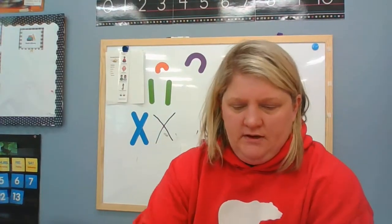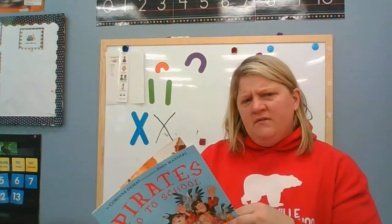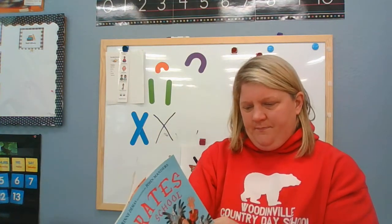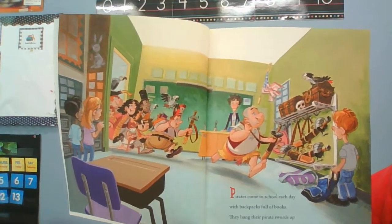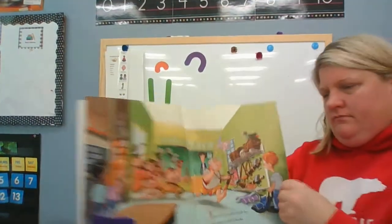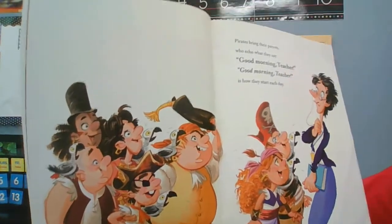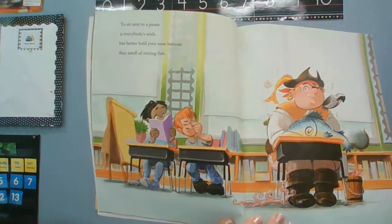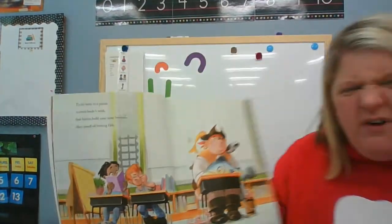I'm going to put Xavier right here at the front listening to the story with you. The book I chose today is called Pirates Go to School. Do you think pirates do go to school? Let's find out. Pirates come to school each day with backpacks full of books. They hang their pirate swords up on their coat rack on the hooks. Pirates bring their parents who echo what they say: 'Good morning, teacher, good morning, teacher' is how they start their day. To sit next to a pirate is everybody's wish, but better hold your nose because they smell of rotting fish. Ew!